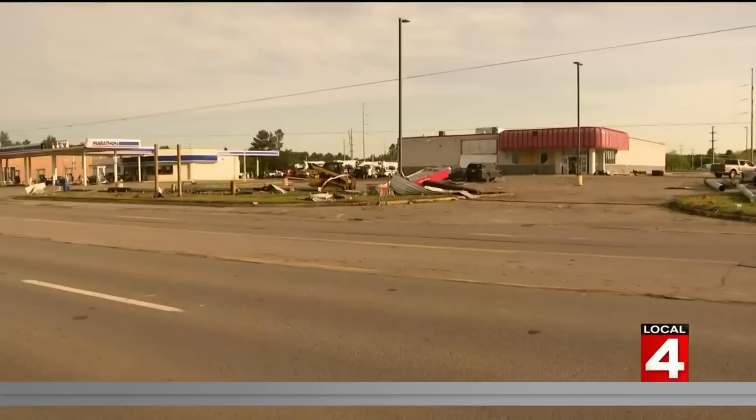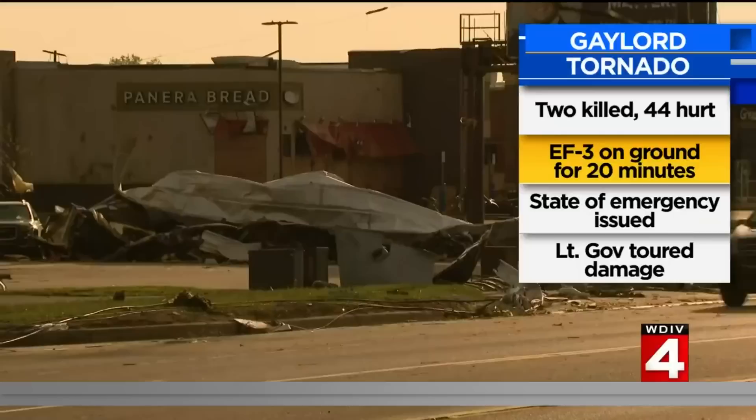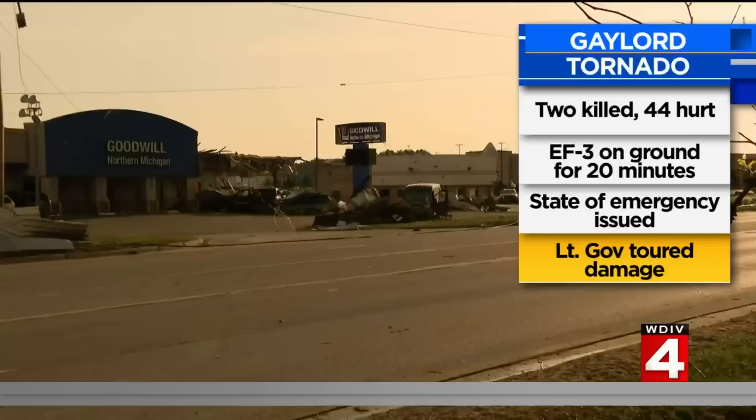Let's get back to the latest on the deadly tornado that tore through Gaylord. The National Weather Service confirms yesterday's tornado was an EF3 with winds of 150 miles an hour. At least two people were killed and 44 others were hurt during the storm. One person remains unaccounted for. The National Weather Service says the tornado was on the ground for 20 minutes across nearly 17 miles.